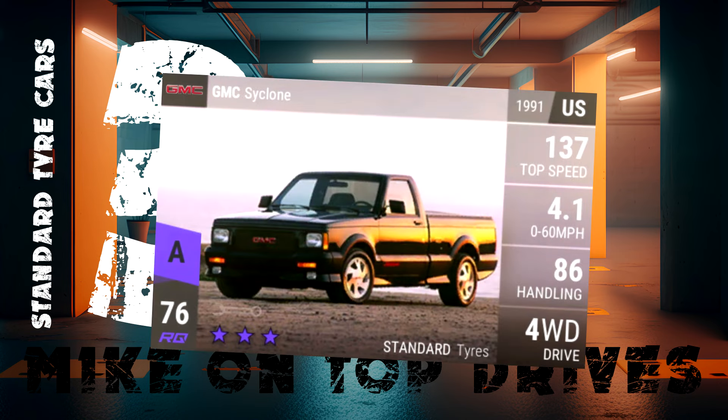Third goes to the GMC Cyclone. This is a great looking and great functioning pickup truck. It has good handling and is my favourite option for a mid-epic twisty track choice. It's possibly even better now that the Hyundai has moved up in RQ, leaving the Cyclone to dominate the mid-70 RQ standard tyre cars.